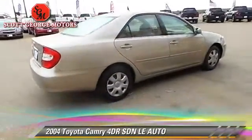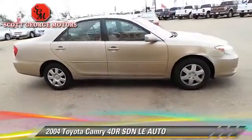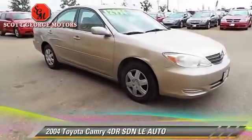Comfort and convenience features include powered door locks, a CD player, and premium sound. Give us a call to schedule your test drive today.